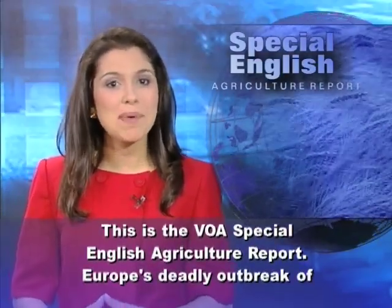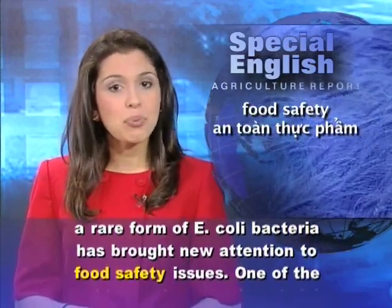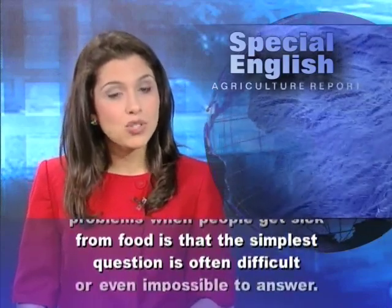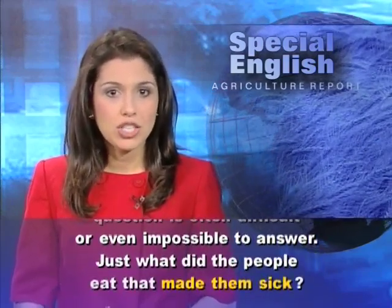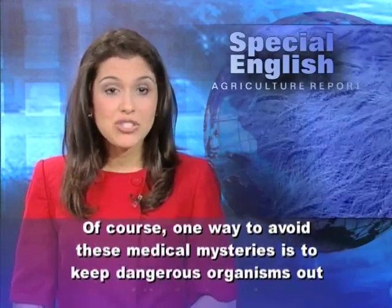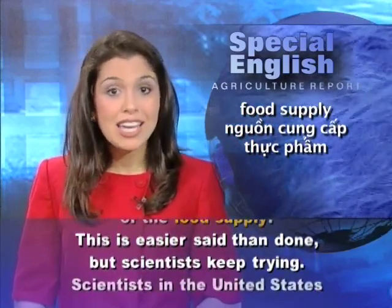This is the VOA Special English Agriculture Report. Europe's deadly outbreak of a rare form of E. coli bacteria has brought new attention to food safety issues. One of the problems when people get sick from food is that the simplest question is often difficult or even impossible to answer: just what did the people eat that made them sick? One way to avoid these medical mysteries is to keep dangerous organisms out of the food supply. This is easier said than done, but scientists keep trying.